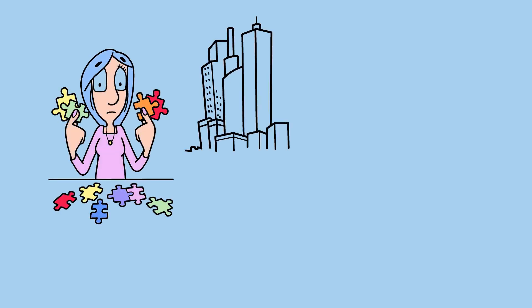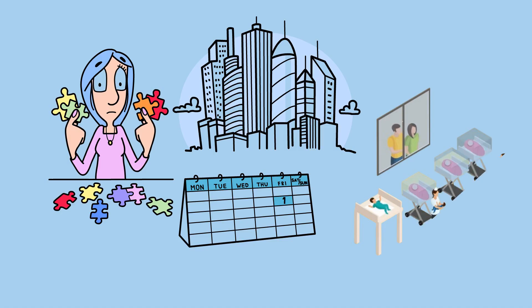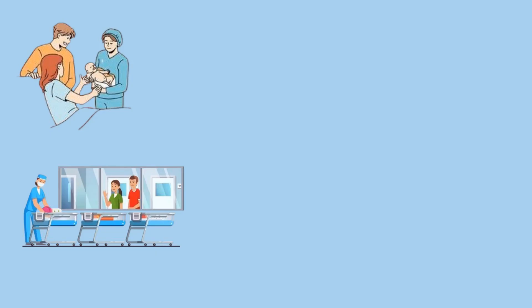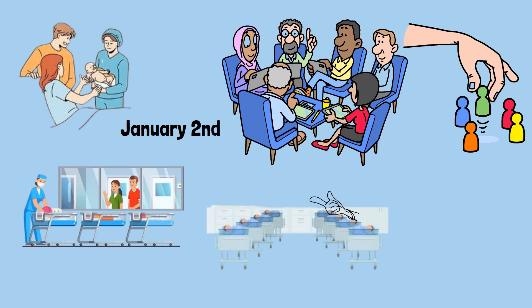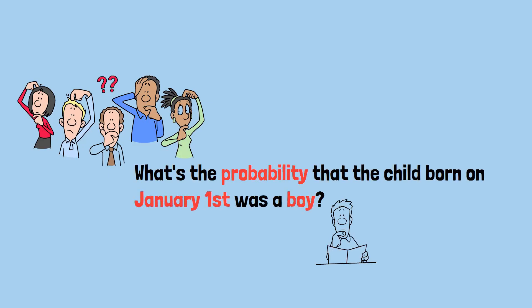Here's a probability puzzle that's been stumping job candidates at tech companies. It's the morning of January 1st and we're looking at a hospital nursery. Inside there are three boys and some number of girls. That night, a woman gives birth to a child. The baby gets placed in the nursery with all the others. Now it's January 2nd and a statistician randomly selects one child from the entire nursery — including yesterday's newborn. The randomly selected child turns out to be a boy. What's the probability that the child born on January 1st was a boy?